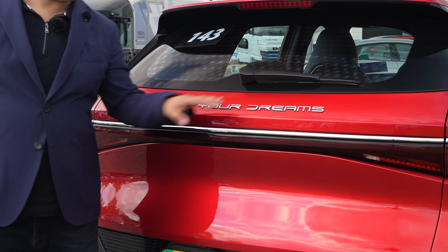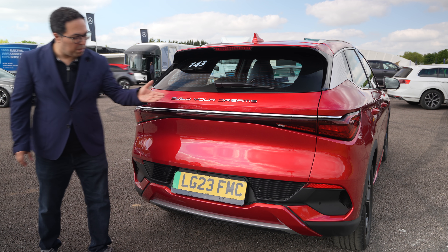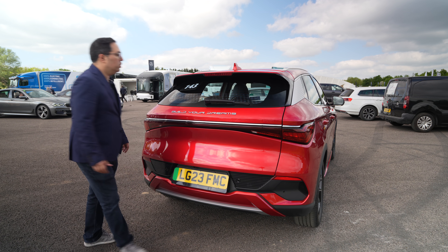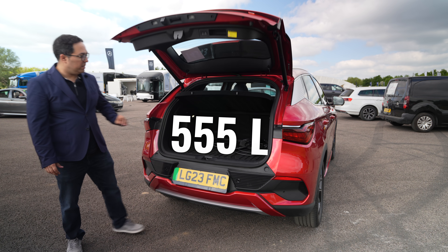At the back we've got the 'Build Your Dreams' logo — I'd probably remove that. It looks very much like a Mercedes design back here, with the same kind of light bar across the rear and a similar lower half treatment.